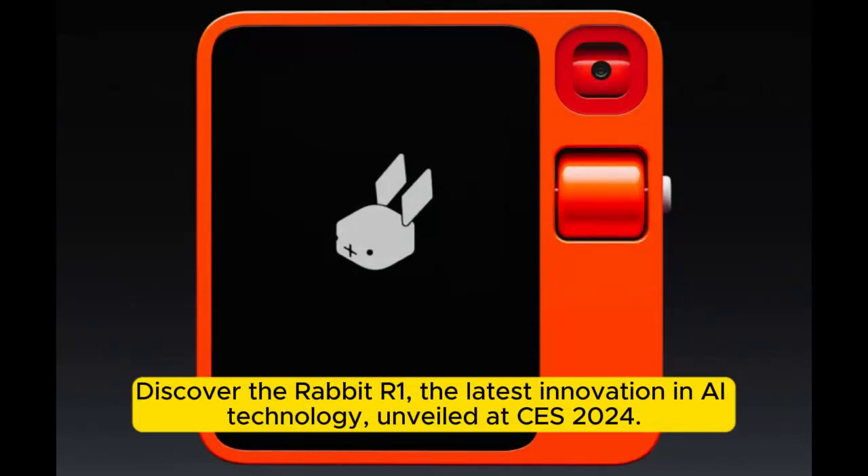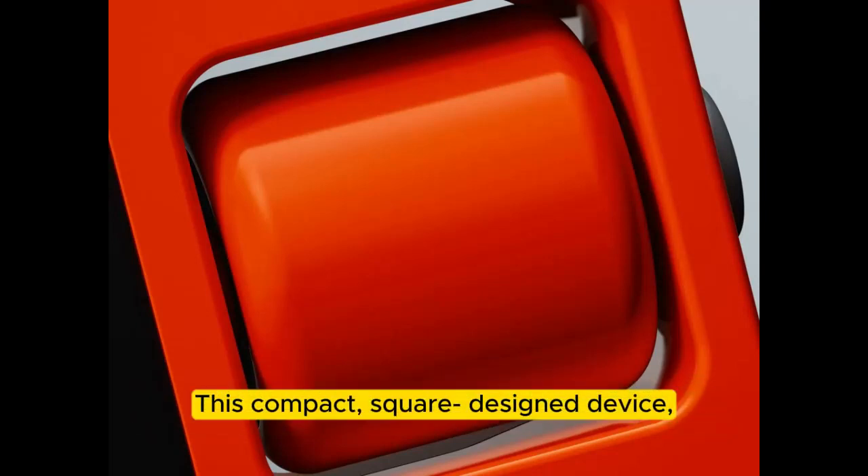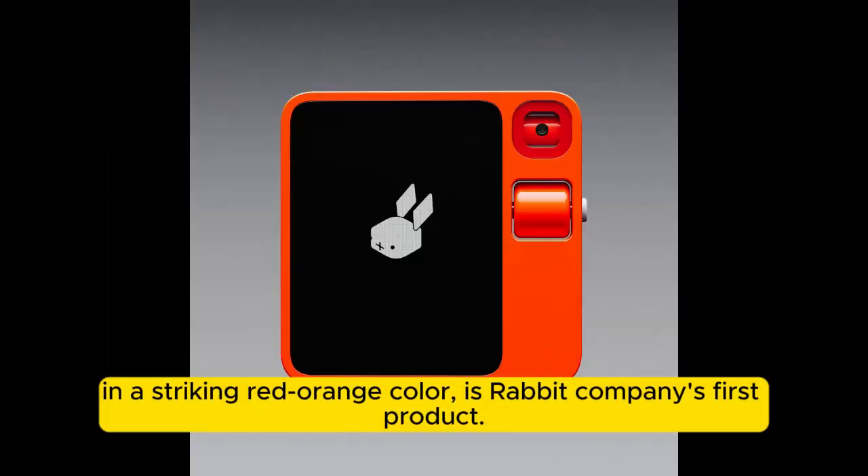Discover the Rabbit R1, the latest innovation in AI technology, unveiled at CES 2024. This compact, square design device, in a striking red-orange color, is Rabbit Company's first product.